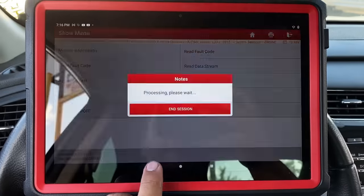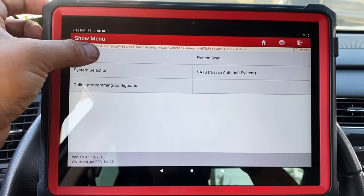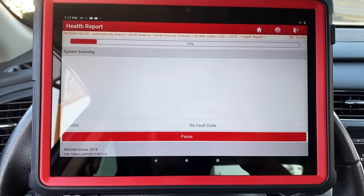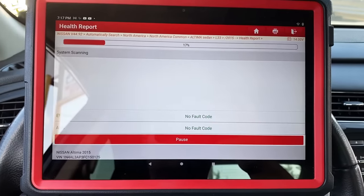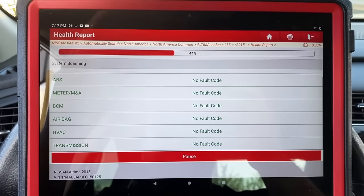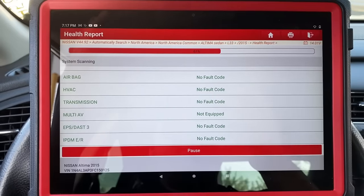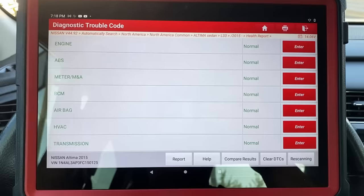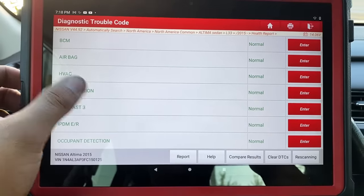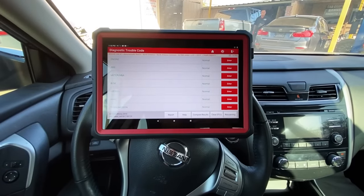What I could do while we're at it is back out of the engine and run a health report — that's going to scan all of the modules on the vehicle and let us know if we have any fault codes in any of them. You can see it's scanning: engine, ABS, instrument cluster, BCM, airbag, HVAC, transmission. After it finishes scanning, we don't have any fault codes present in any of the modules. So no help here as far as fault codes go.